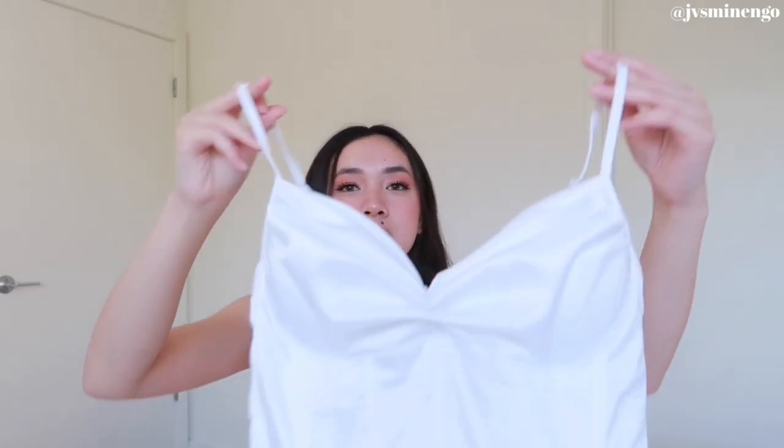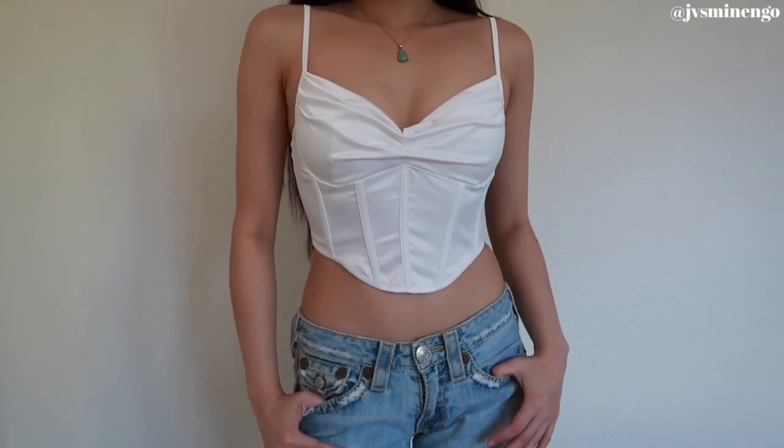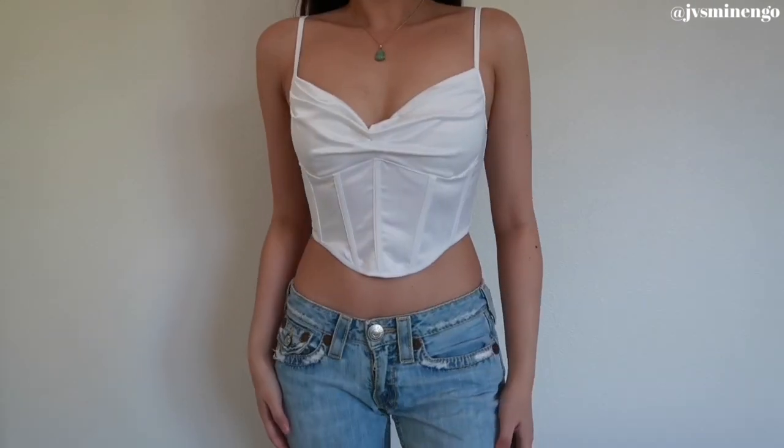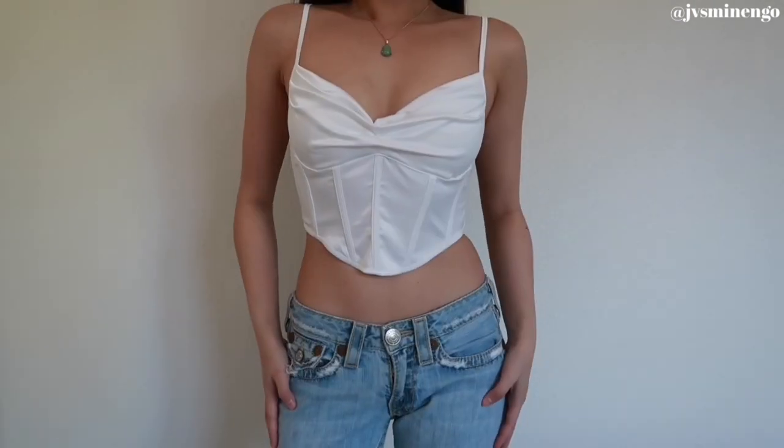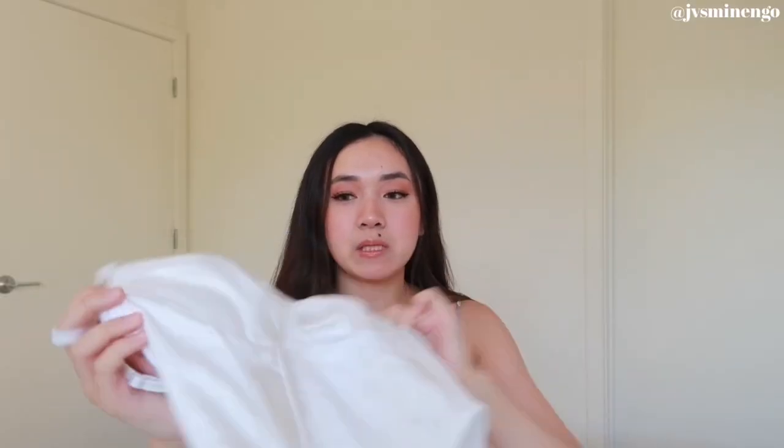Moving on, we have a top. I normally don't get tops that often from Fashion Nova but I think I will now. This is a really cute silky satin white bustier corset. It looks so flattering — it has built-in bra cups with a little padding, which I think is really cool. The corset style is so nice and I'm so glad I got this. I got it in a size small and it fits me perfectly.